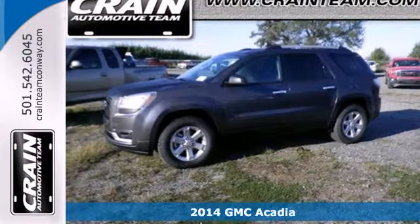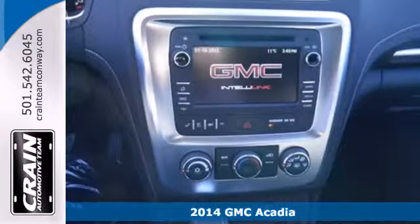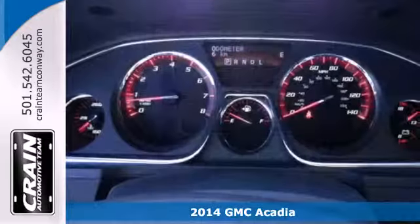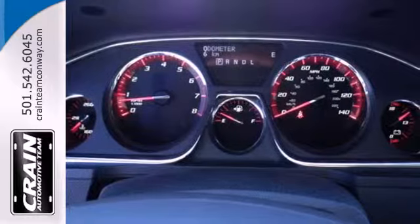It's a 2014 GMC Acadia. Experience professional-grade engineering in this bold crossover. It comes equipped with dual exhaust and a reverse parking aid.